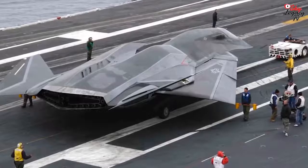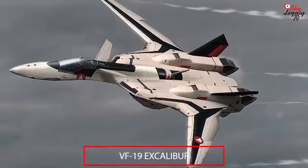Yet another plane sharing design characteristics with the Talon is the VF-19 Excalibur.